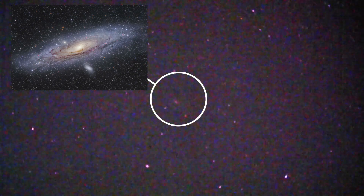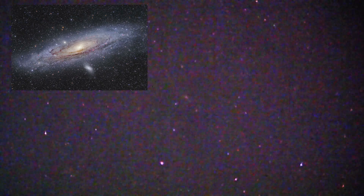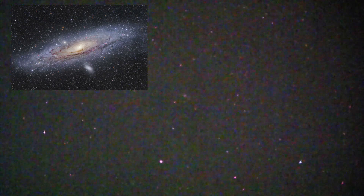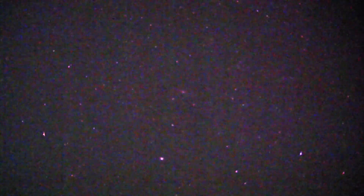And we've got Andromeda — just about picking up the galaxy, there it is, right in the center now: the Andromeda Galaxy, M31, two and a half million light years away. That's the furthest object you can see without a telescope.